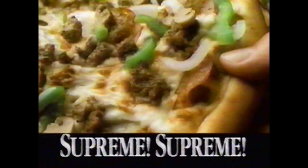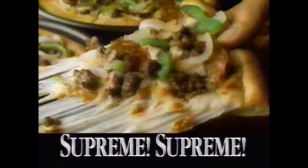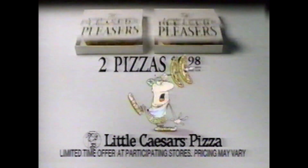Now get two supreme pizzas loaded with cheese and toppings at Little Caesars for just $9.98 — that's less than you'd pay for one at that other place. Satisfaction guaranteed. Pizza, pizza.